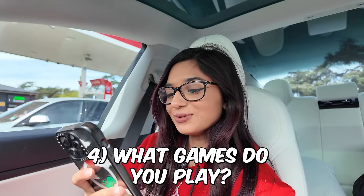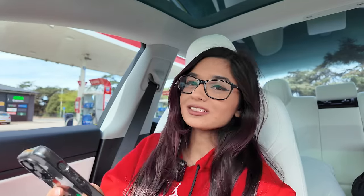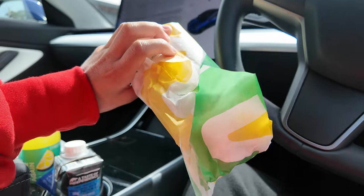Next question — what games do you play and how do I join? I play Fortnite custom lobbies. To join, you just hop on Twitch in the evenings. I stream every day around 6pm.